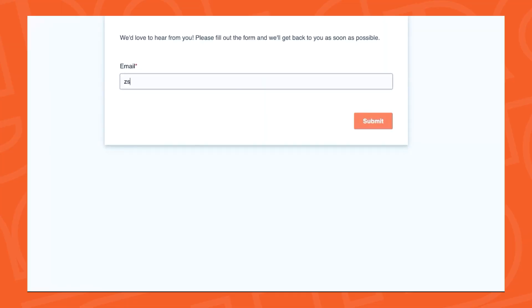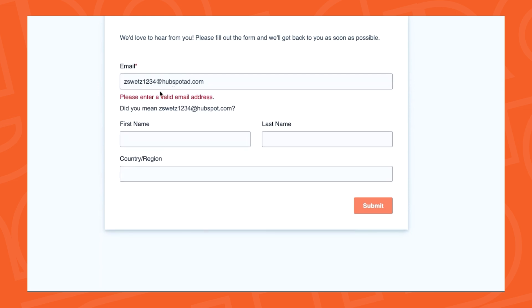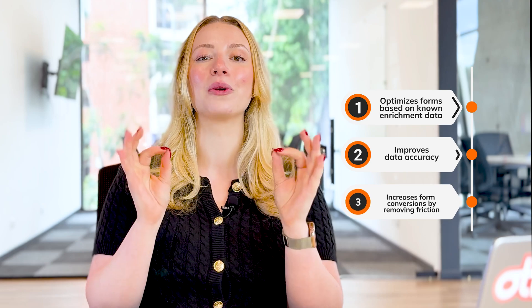The third feature is form shortening. Form shortening pre-fills your forms with known data, reducing the number of fields that prospects need to complete. When there are fewer fields, this means higher conversion rates — it is really as simple as that. To show you how this works: I'm going to enter an email address here. You'll see how it doesn't ask me for anything else. Once I enter my email, I can click submit. But if I enter an unrecognized email, it's going to prompt me to fill in my first and last name. If it figures it's an invalid email, it will prompt me to correct that email. This feature optimizes forms based on known enrichment data, improves data accuracy, and most importantly increases form conversions by removing friction.